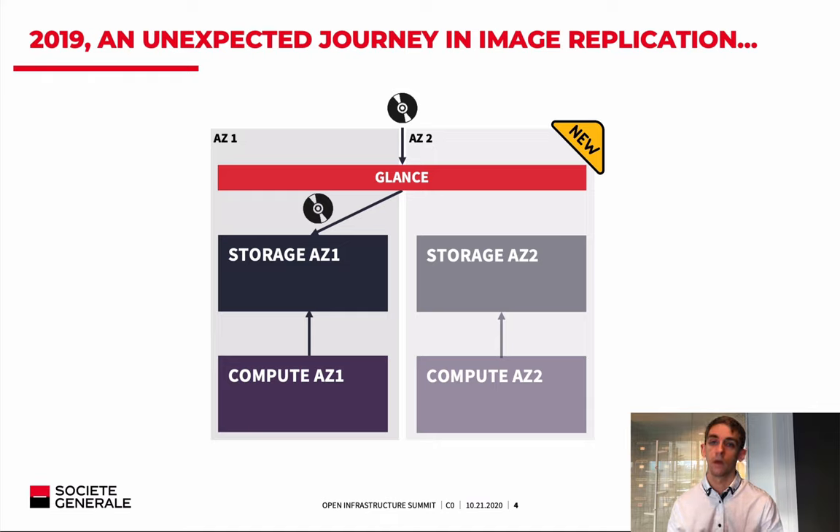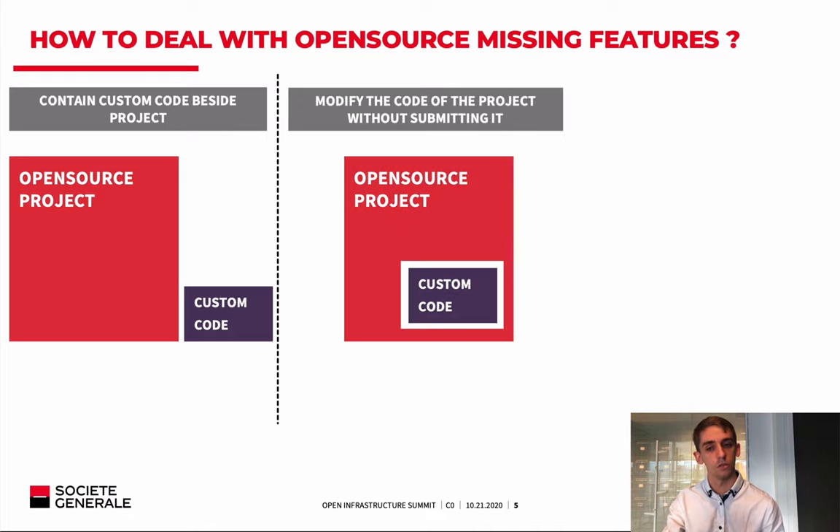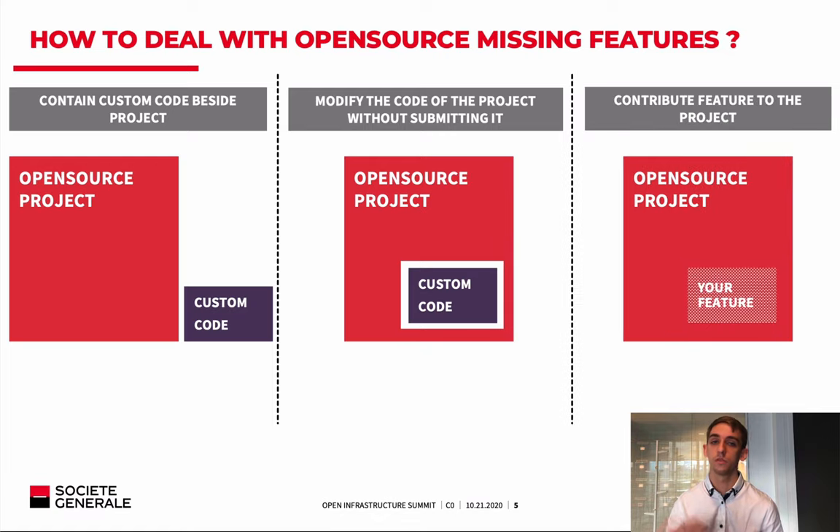To fix this and deliver the second availability zone, we thought about three solutions. The first is to build custom code around the project — around OpenStack Glance. This is the standard way when using proprietary software, since you don't have access to the code, so you must develop around it. The second solution is to modify the project's code but without releasing or submitting it to the community — essentially forking. The third solution is to do the same modification but instead of totally forking, submit the code to the community and try to get it merged.